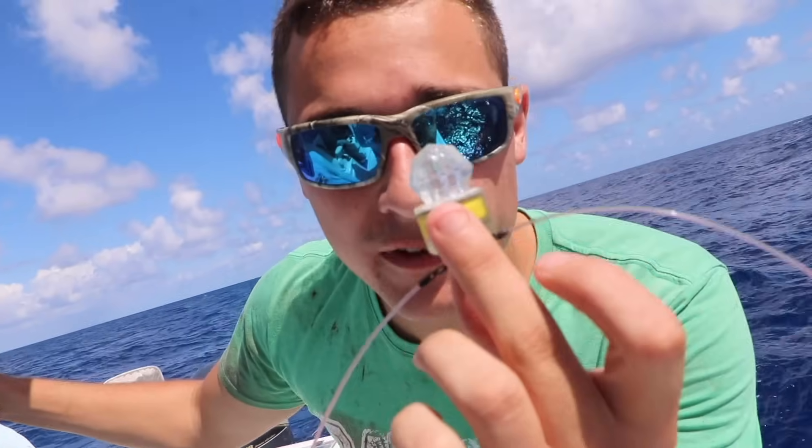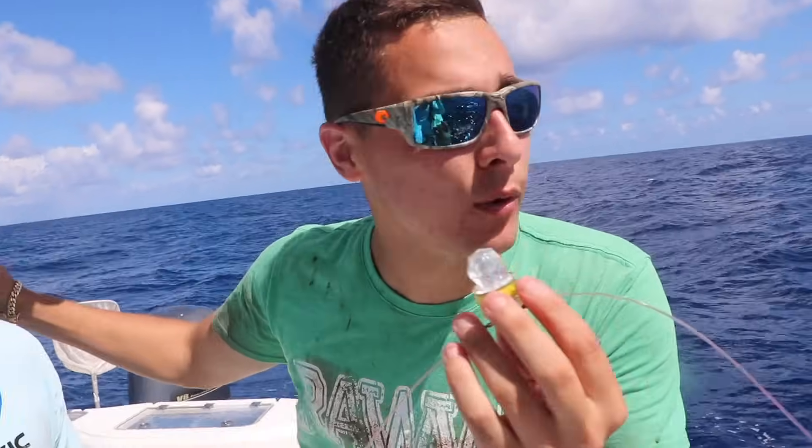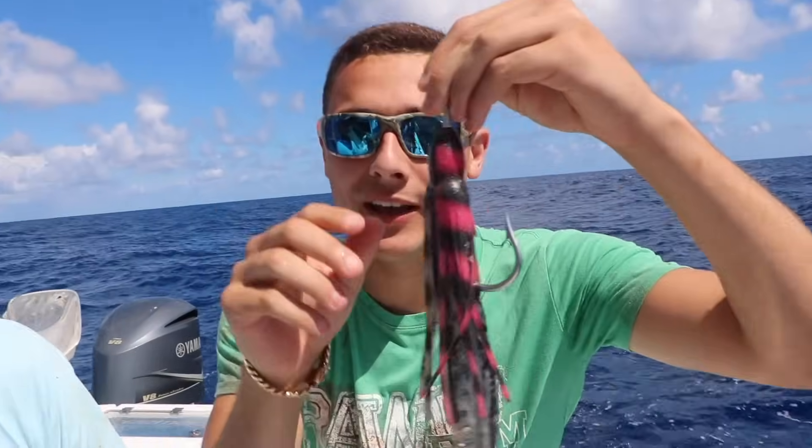So today we're over here at Bud and Mary's, and we're going to be going after some massive swordfish. We're actually going to be dropping these baits thousands of feet down. This is a light so the swordfish can see where our bait is, look around, smell the bait, and go eat it. This is our big old swordfish bait.